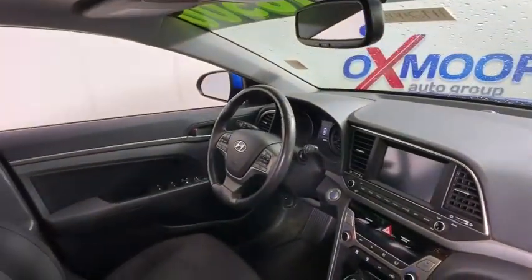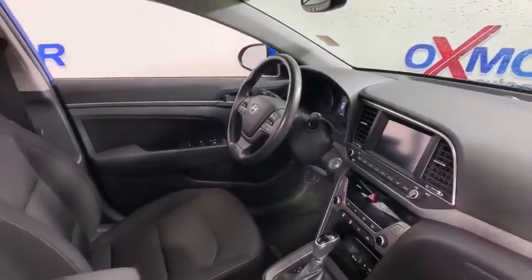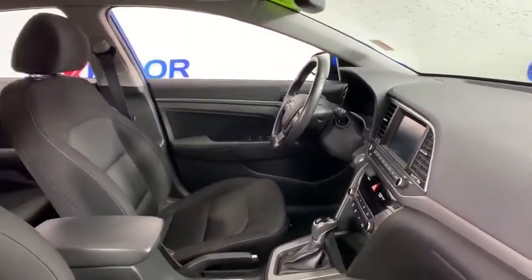Carpeted floor mats, tachometer, overhead console, driver vanity mirror. Come see the car for yourself.